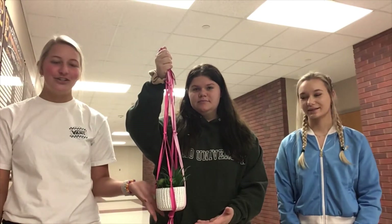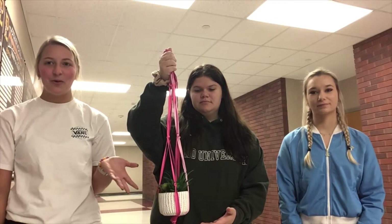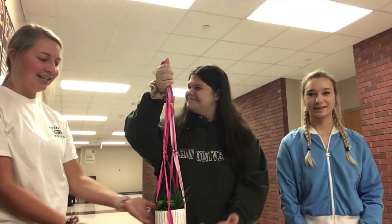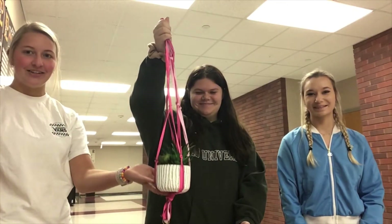I'm Skylar. I'm Kyra. I'm Yandy. And for our shoelace project we made a succulent or a plant holder. It holds plants? Yeah. It's a succulent, it looks like so.